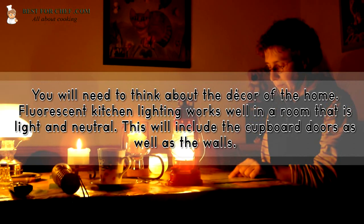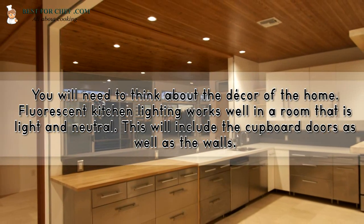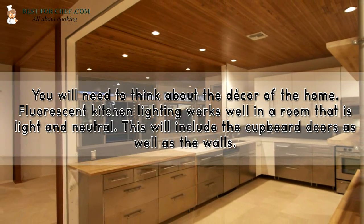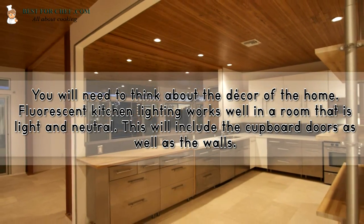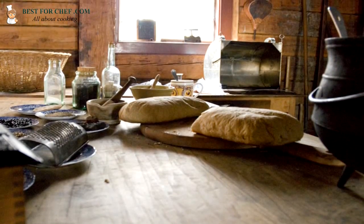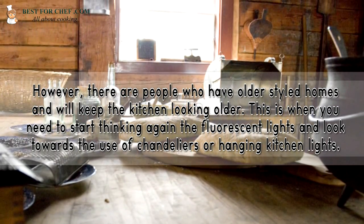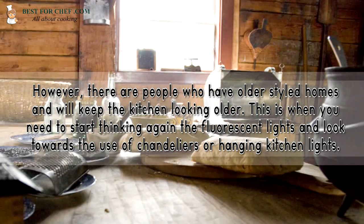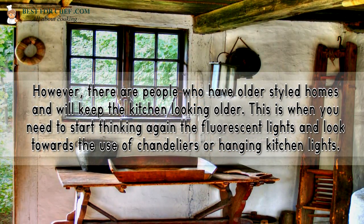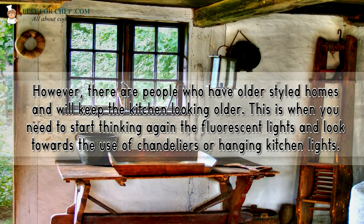You will need to think about the decor of the home. Fluorescent kitchen lighting works well in a room that is light and neutral, including the cupboard doors as well as the walls. However, there are people who have older styled homes and will keep the kitchen looking older. This is when you need to reconsider fluorescent lights and look towards the use of chandeliers or hanging kitchen lights.